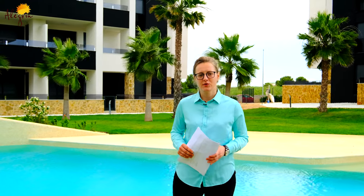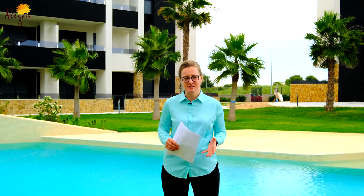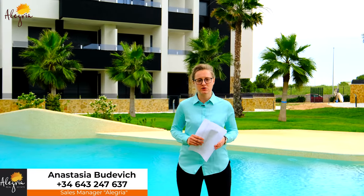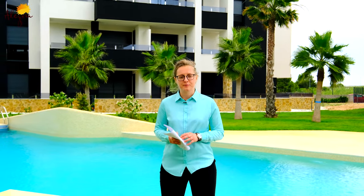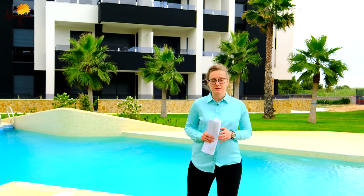Hello, I'd like to welcome you on the YouTube channel of Alegria Real Estate Agency. My name is Anastasia and I'm a real estate agent in Costa Blanca, Spain. Today I'd like to present you a very nice complex of new-built apartments located in the Villa Martín region on Costa Blanca, four kilometers from the sea.